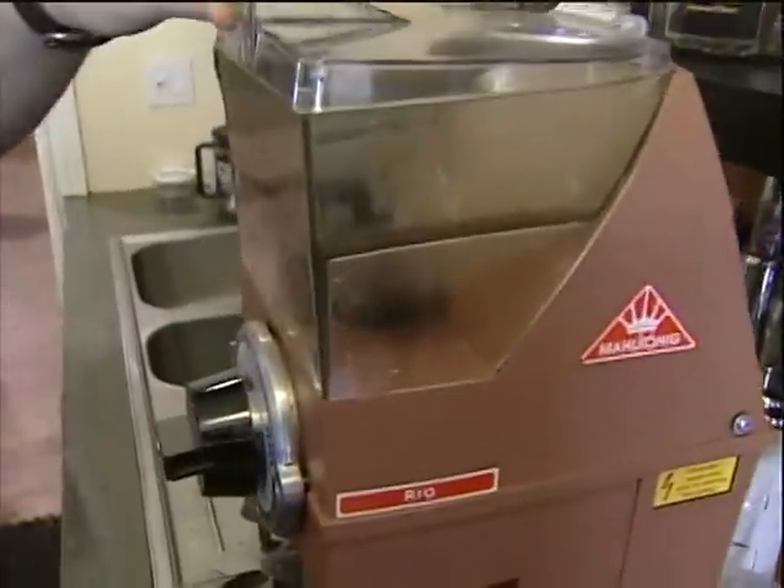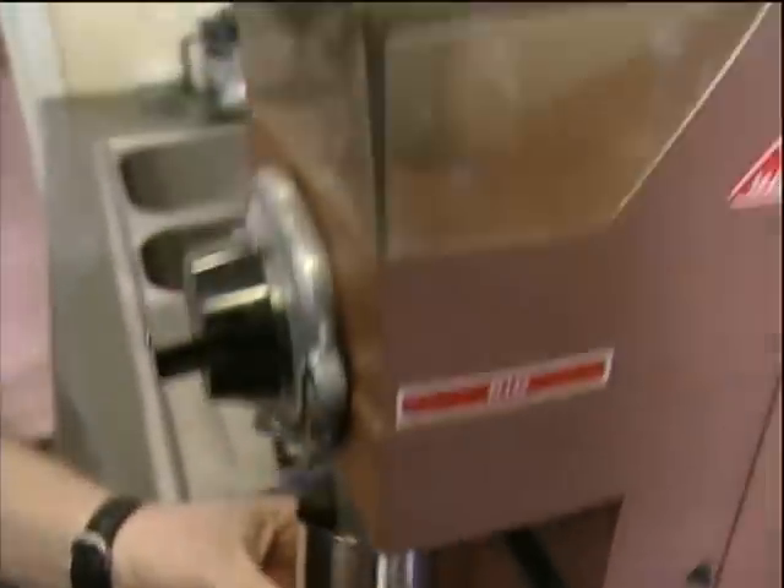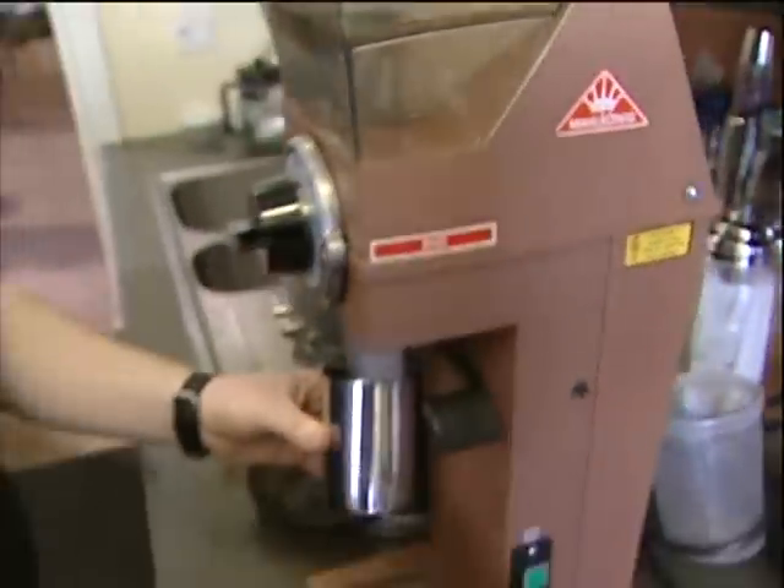Grinding fresh is really important. When you're grinding right before you brew, all those aromatics that you want to experience in the coffee are still present.